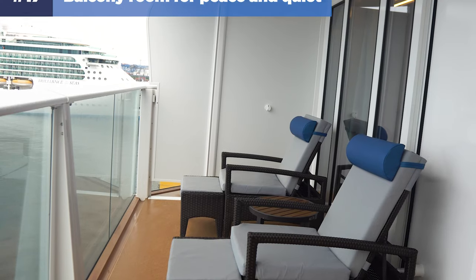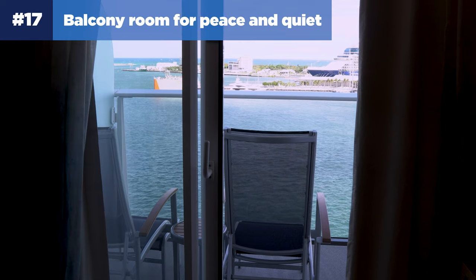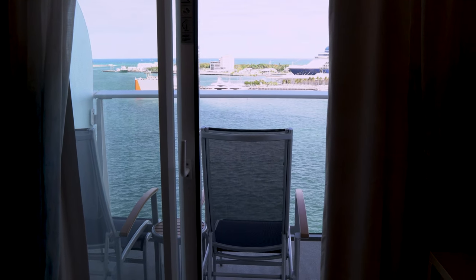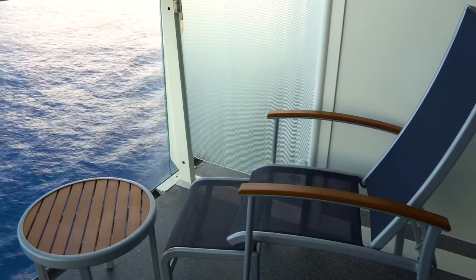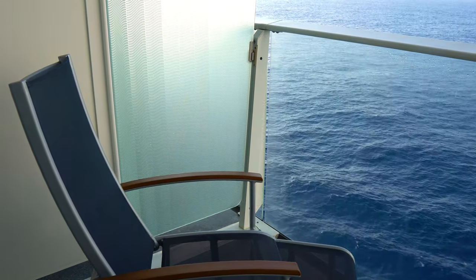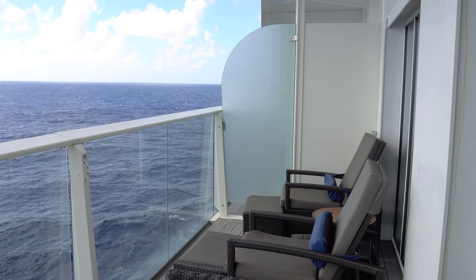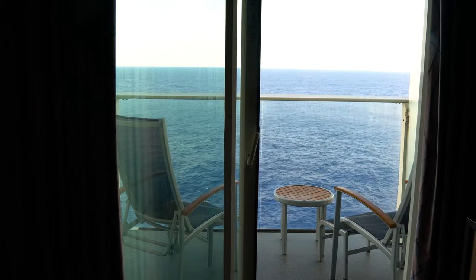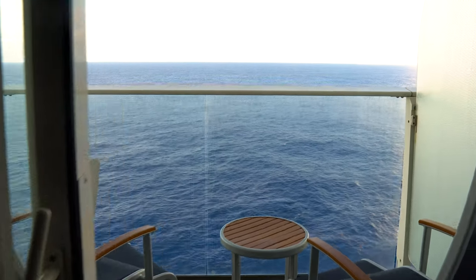Number seventeen: get a balcony room for some peace and quiet. If you have a child that will be napping during the daytime on your cruise, consider booking a balcony room. Having access to a private balcony means you can relax, chat, and make noise without worrying about waking your kids up from their nap. You'll also have access to beautiful ocean views. You'll likely spend more time in your stateroom than normal when cruising with a young child, so splurging on extra comforts can be really nice.